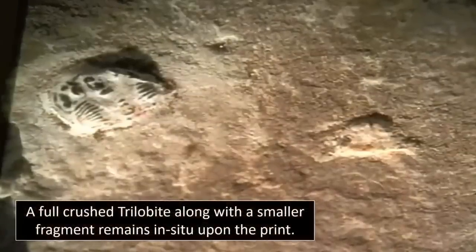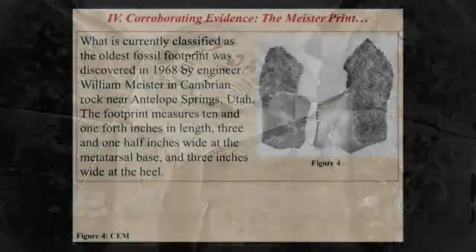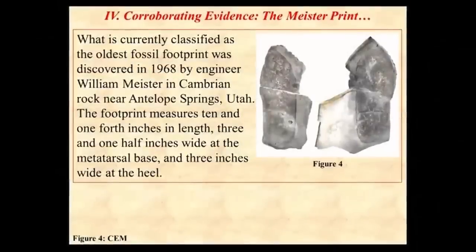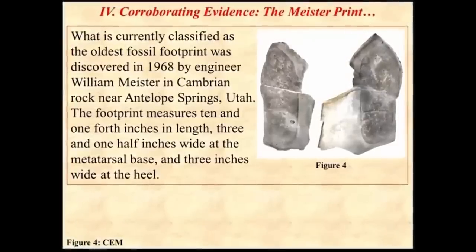Within the print there exists a crushed trilobite, which proves this was indeed a pressed print, but also confirms an age of hundreds of millions of years. Thus, whatever made this print had a human-shaped foot, was seemingly wearing shoes or boots, and was heavy enough to crush an ancient arthropod. These facts, along with academia's miserable attempt to dismiss said OOPArt, we therefore find highly compelling.